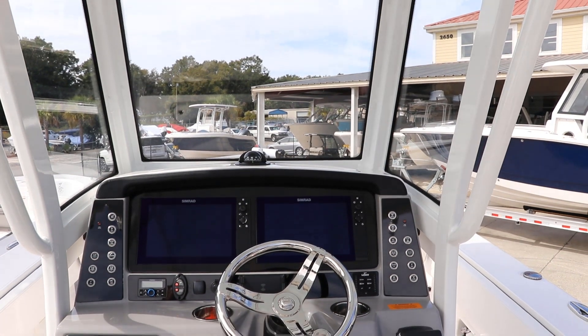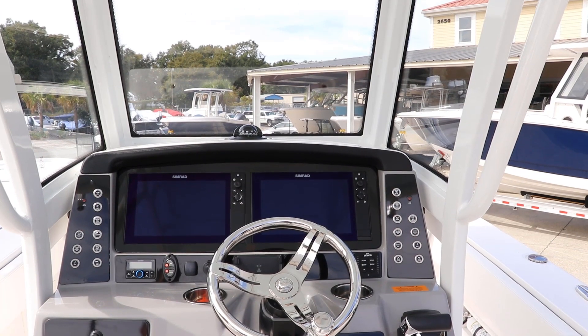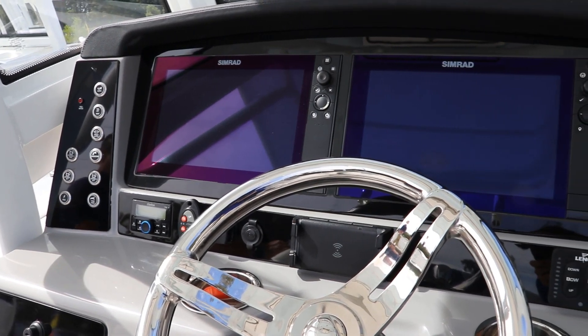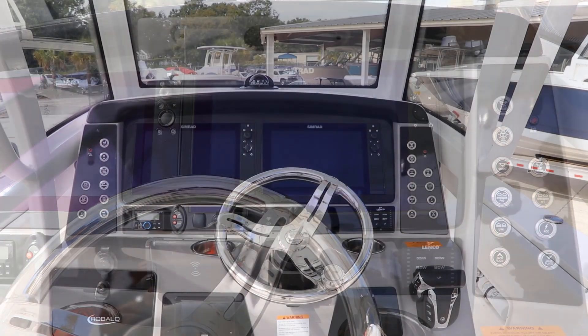Twin Simrad displays, push-button waterproof switches, Clarion stereo system, Yamaha digital display, tilt steering wheel, Yamaha controls, and a cell phone charger.